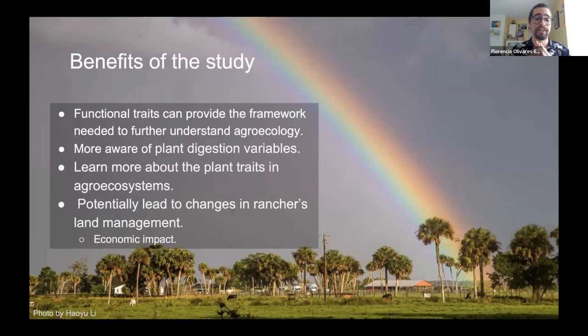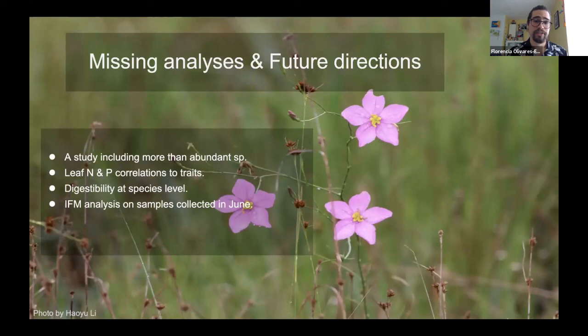Future directions include: analyzing more than the abundant species for a truer perspective of forage at Buck Island Ranch; adding nitrogen and phosphorus correlation to traits and digestibility at the species level; and conducting IFM analyses on samples collected in June, which is the optimal collection time due to the high variance between pastures during that period.